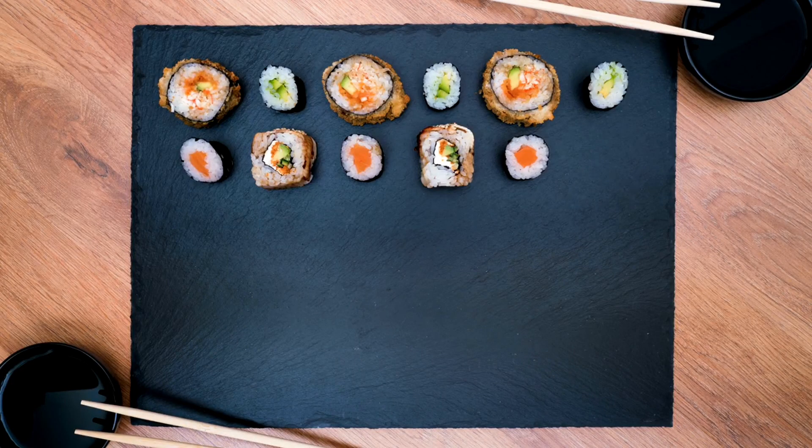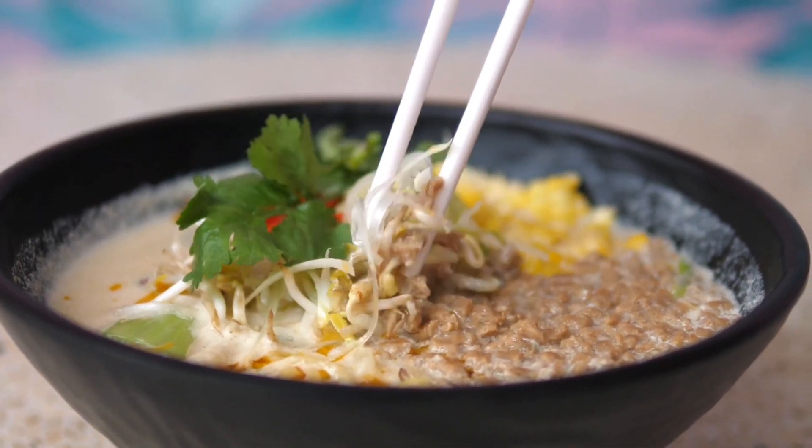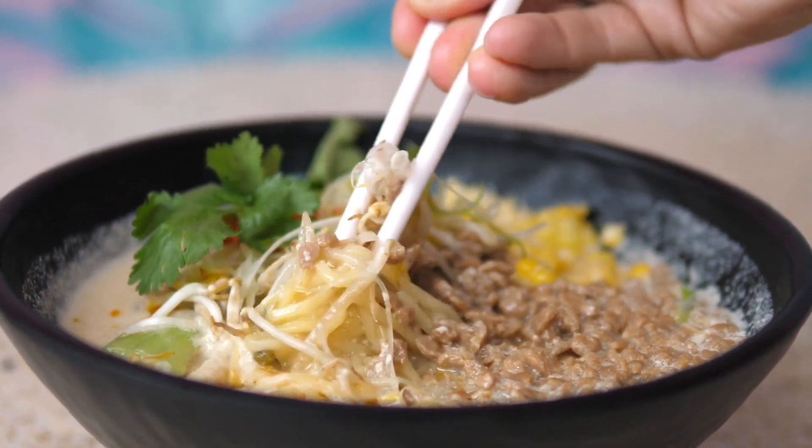This is where sushi rolls into the spotlight. But wait, there's more. Let's dive into a bowl of ramen. It's like a swimming pool for noodles, with a splash of broth and a dash of toppings that'll make your taste buds do the happy dance.